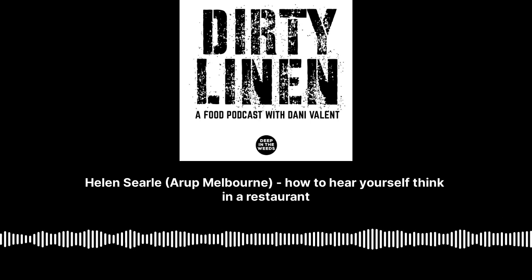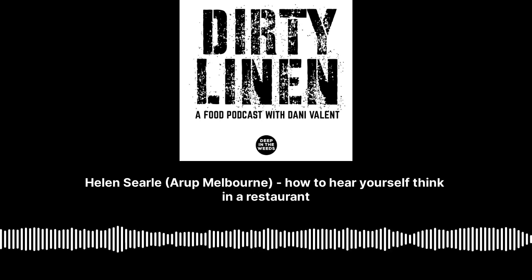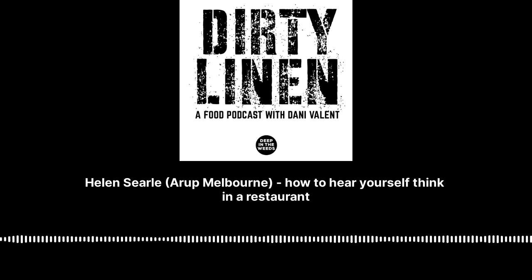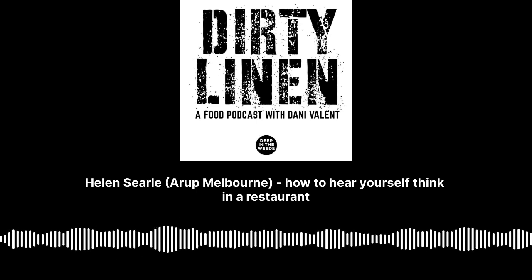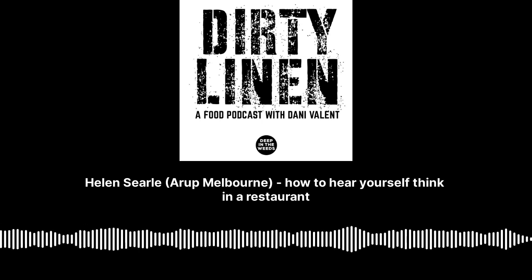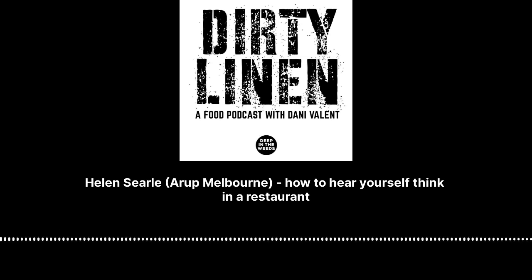This is Dirty Linen and I'm Dani Vallant. We air the issues that the hospitality industry finds hard to talk about, hearing from different people with unique perspectives. We want to hear from you as well. Contact us at dirtylinen@deepintheweeds.com.au or hit us up on Insta at Dirty Linen podcast. We can't wait to hear from you. This is a Deep in the Weeds production.